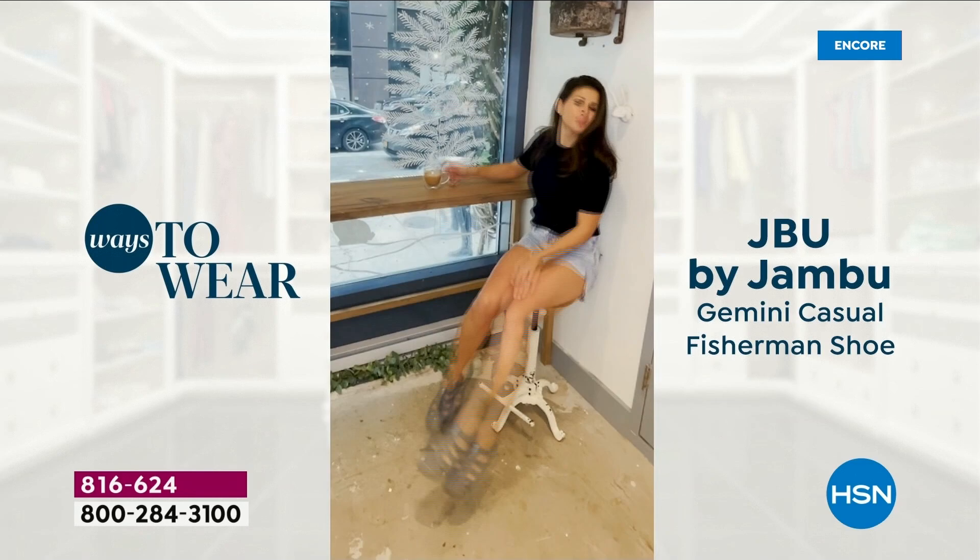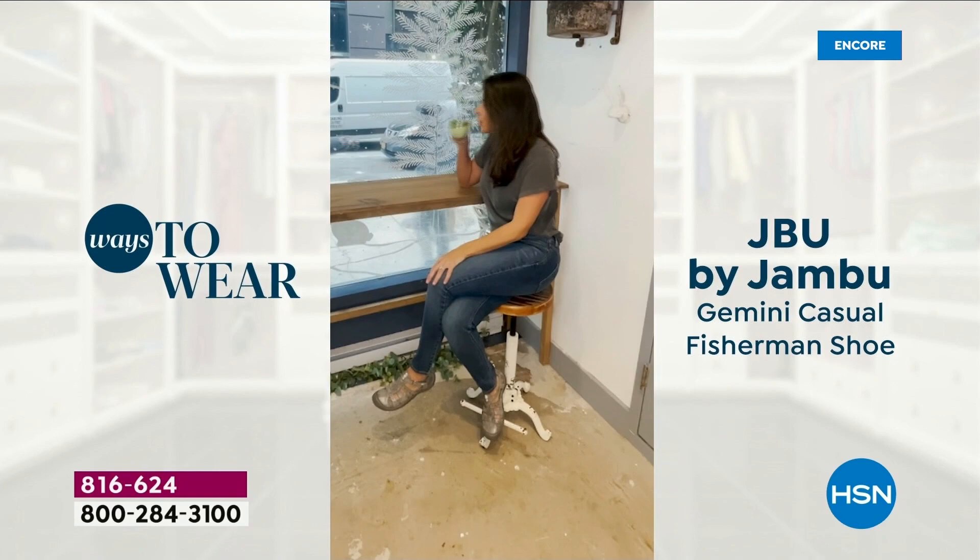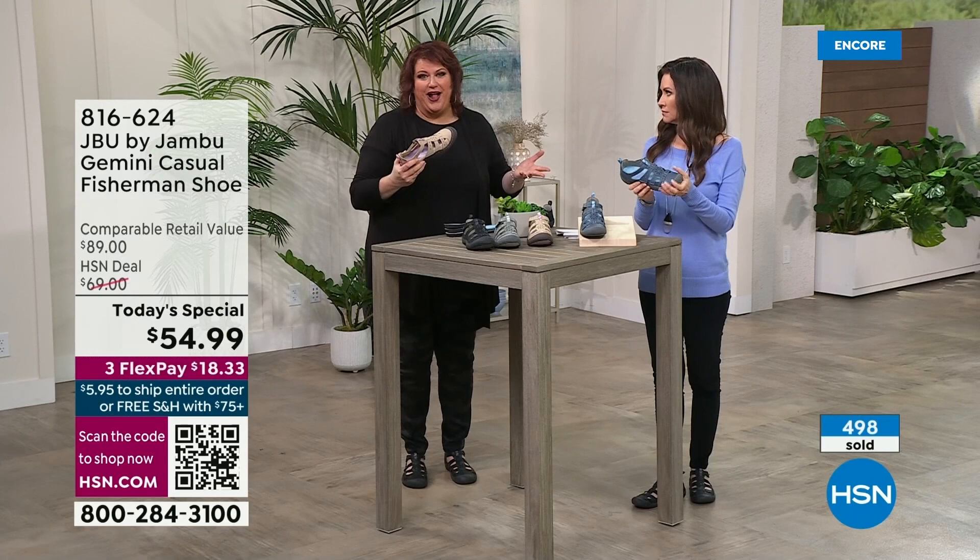One of the key things Jambu has really tried in 2022 and definitely this year is to create multi-generational shoes. You talked about a 15-year-old — you can see them wearing this. And you can see all of us wearing it as well. It's really for all ages. My mom would wear these too.